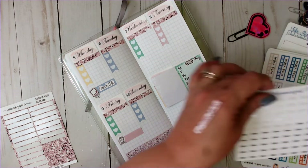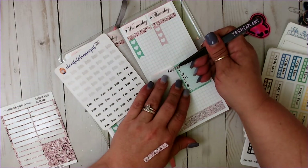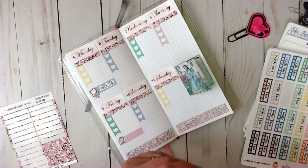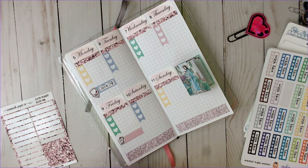We're going to use this custom itty-bitty script also from Cheerful Planner Girl. If you guys are looking for customs, she's amazing — she has amazing customs and she does everything.